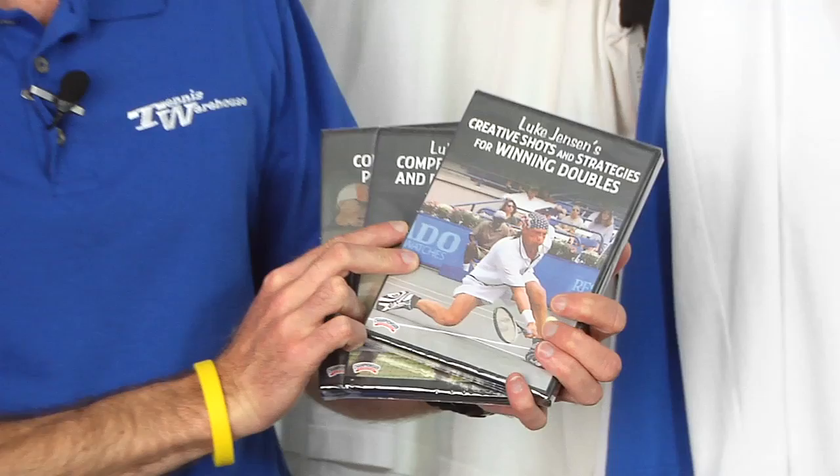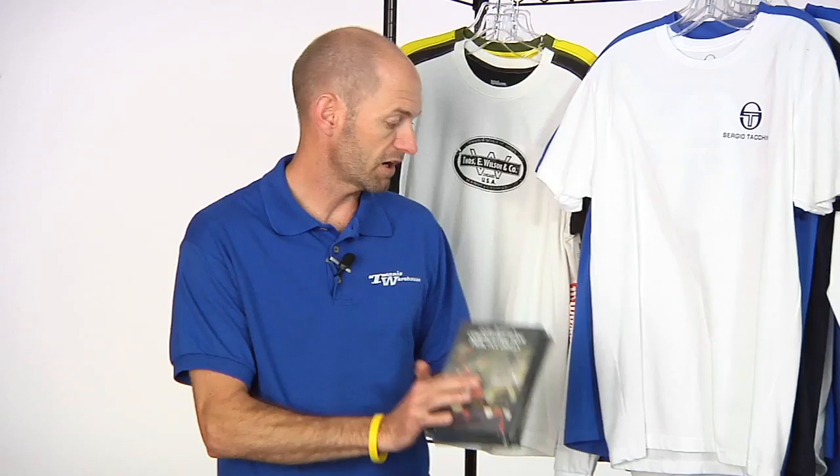Just some great DVDs — can't recommend these highly enough. Creative Shots and Strategies for Winning Doubles is one of them. Competitive Singles and Doubles Drills, and Competitive Team Practice Drills. This guy really knows his stuff. Great coach, great player, and I highly recommend those DVDs.